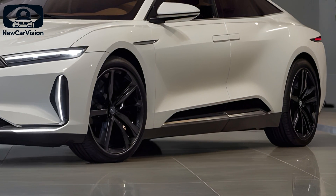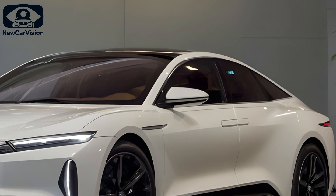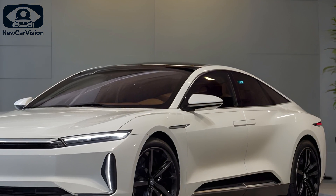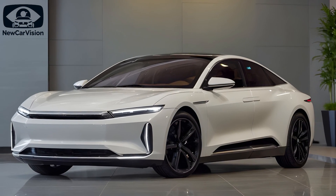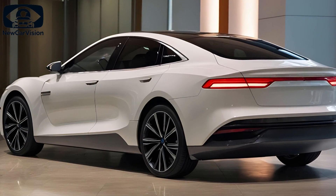On the tech front, the Han comes equipped with the DiPilot 300 intelligent driving system, utilizing advanced LiDAR and NVIDIA Orin X for enhanced safety. Combined with the intelligent suspension system, the ride is smooth and adaptive to road conditions. The 2025 BYD Han is more than just a car — it's a tech powerhouse wrapped in luxury, offering something for both performance enthusiasts and eco-conscious drivers alike.